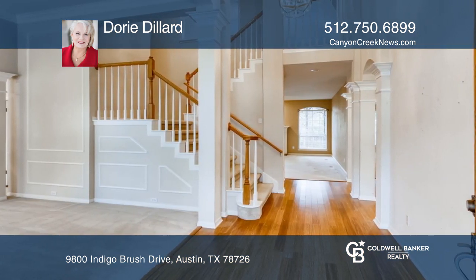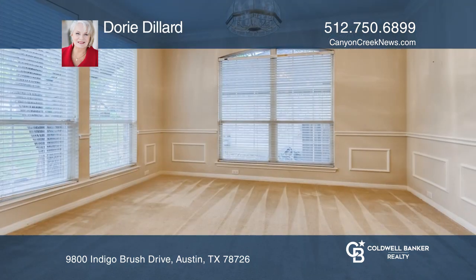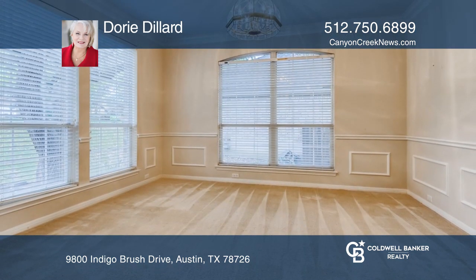Other highlights include a 3-car garage, 4 full baths, and backs to a greenbelt on a spacious over quarter-acre lot.